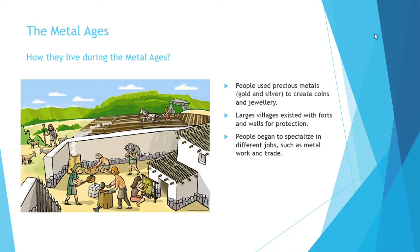We will also explain how they lived during the Metal Ages. As you can see in the picture, people used precious metals like gold or silver to create coins and jewelry. Large villages existed with forts or walls for protection from other tribes, and people began to specialize in different jobs, such as metalwork and trade.